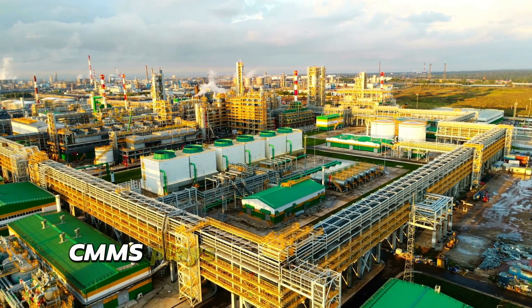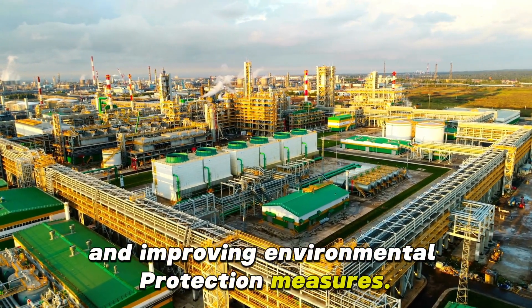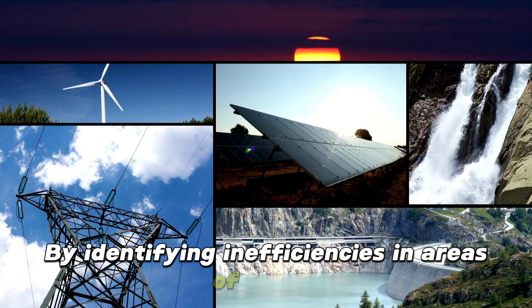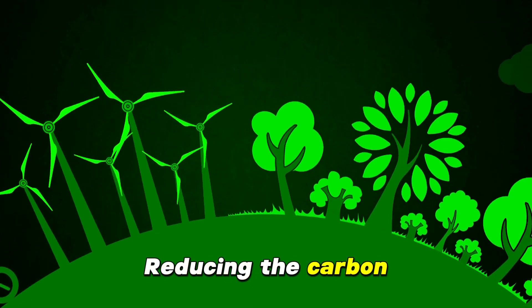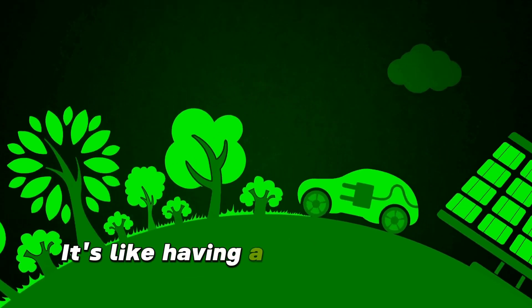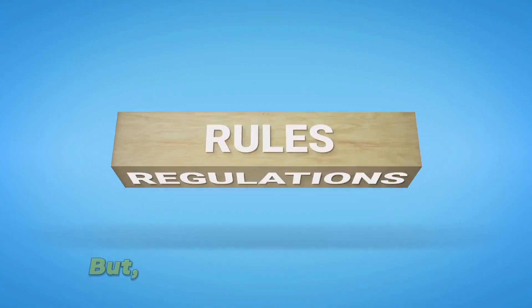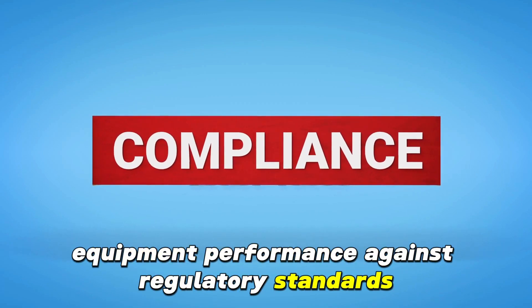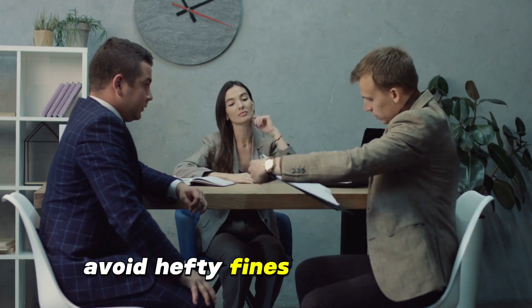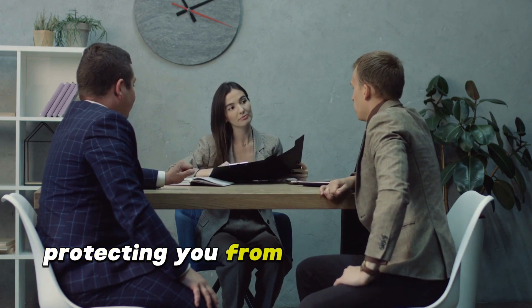Moving on, CMMS plays a significant role in reducing waste and improving environmental protection measures. By identifying inefficiencies and areas of waste, CMMS can help to eliminate them, reducing the carbon footprint of manufacturing processes — like having a green warrior in your corner fighting for a cleaner, healthier environment. But what about compliance? Here again, CMMS shines. The system monitors equipment performance against regulatory standards, ensuring compliance and helping to avoid hefty fines or penalties. It's like having a legal eagle on your team, protecting you from non-compliance woes.